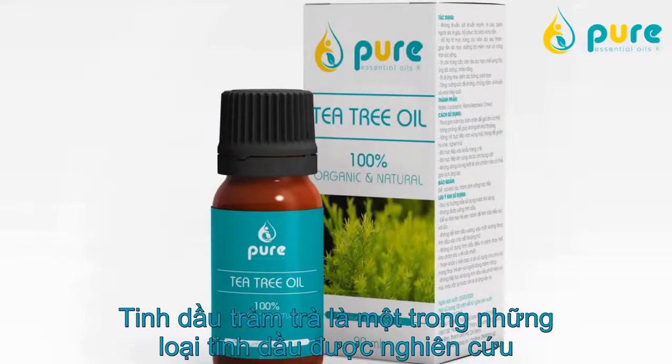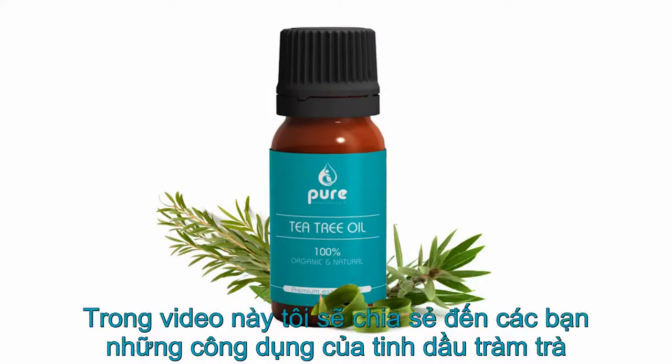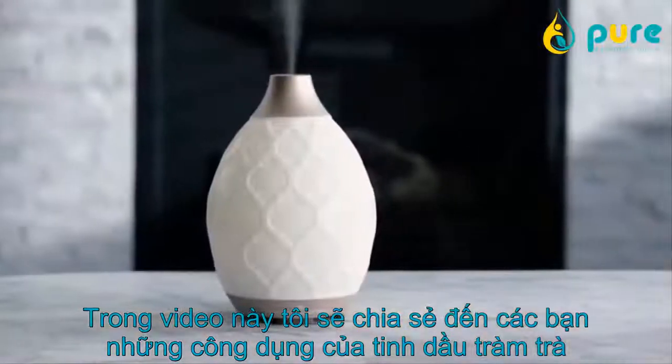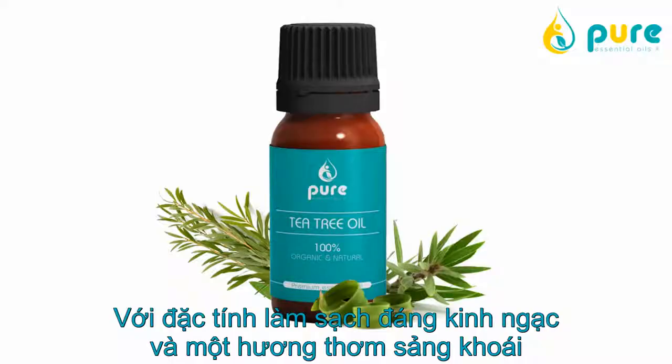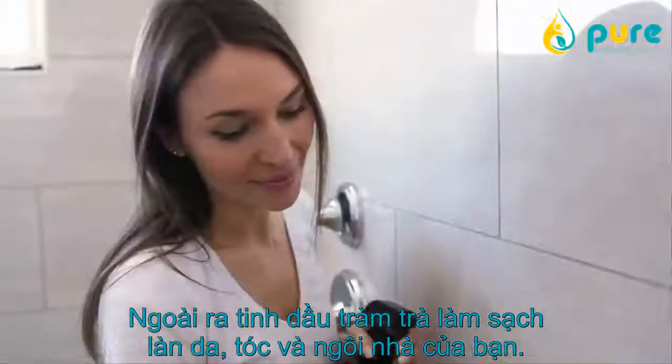Tea tree essential oil is one of the most extensively researched and widely used essential oils in the world. In this video, we'll share everything you need to know about this vanity cabinet must-have. With incredible cleansing properties and a bright, refreshing scent, this oil is a go-to for freshening skin, hair, and home.